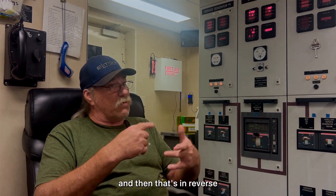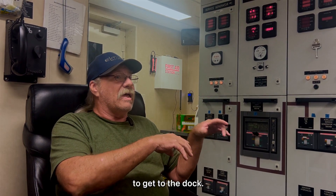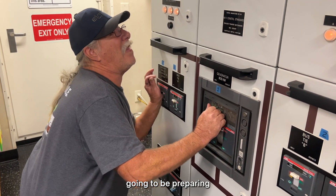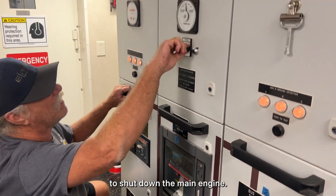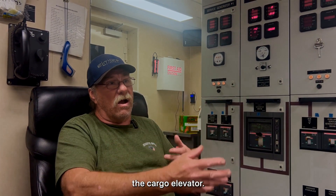That's reversed when we get to a dock. We use the thrusters to get to the dock, then I prepare to shut down the main engine. I switch back to the John Deere to let them work the cargo elevator.